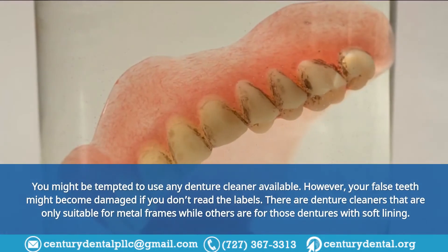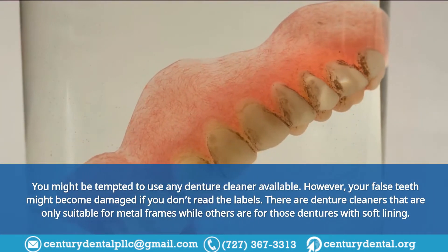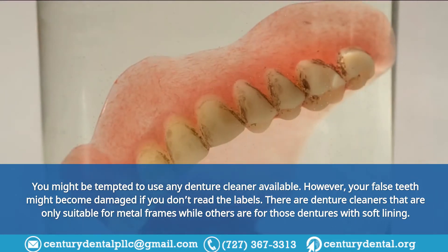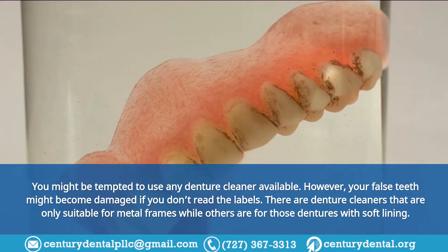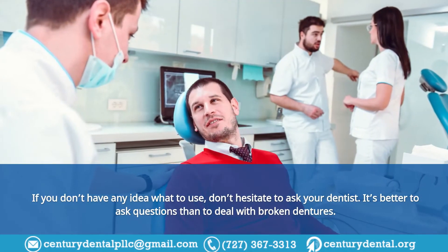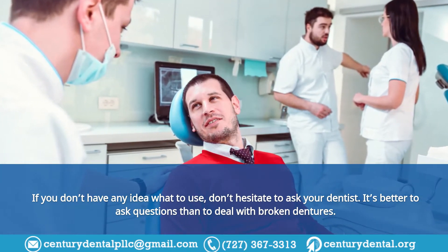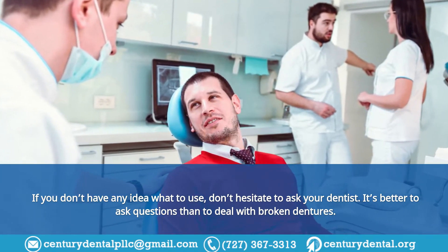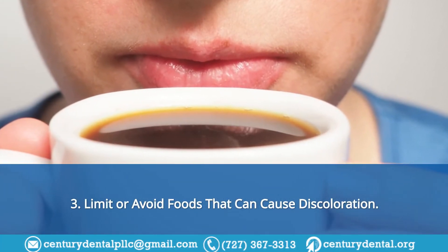Tip 2: Use the right denture cleaner. You might be tempted to use any denture cleaner available; however, your false teeth might become damaged if you don't read the labels. There are denture cleaners that are only suitable for metal frames, while others are for dentures with soft lining. If you don't know what to use, don't hesitate to ask your dentist — it's better to ask questions than to deal with broken dentures.